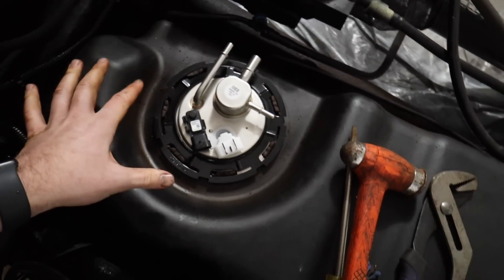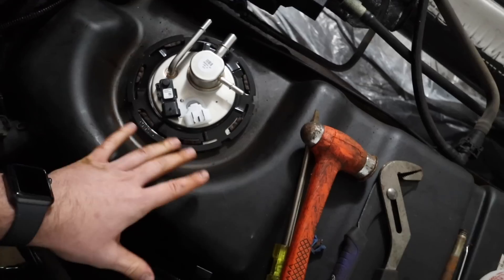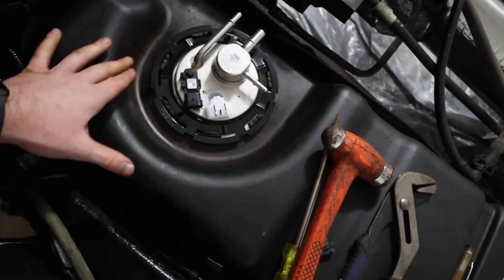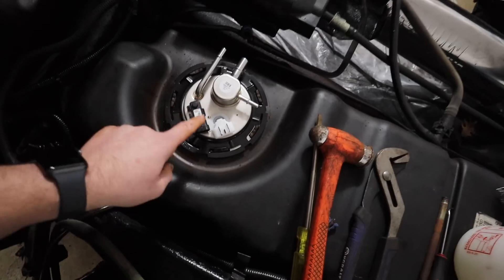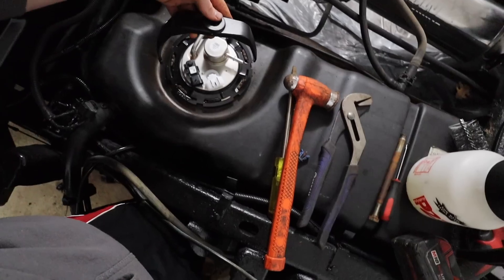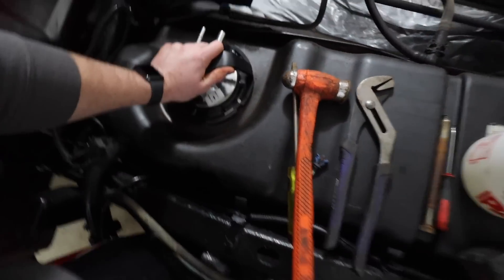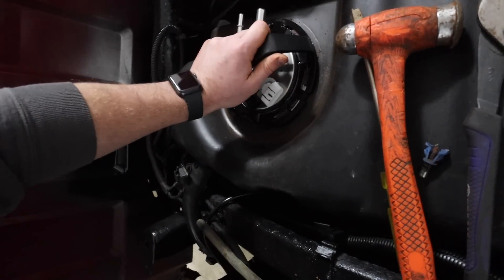We've got our new fuel pump and new lock ring installed. This is going to be nice and clean for the next person who has to do this. We're going to use our new tool to install it — I spent 25 bucks on the tool, might as well use it. It goes in just like that, one on each side.